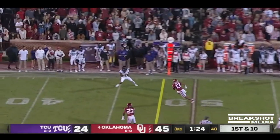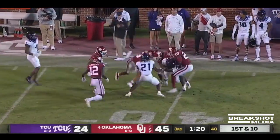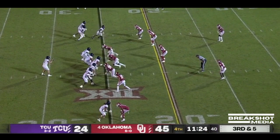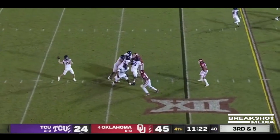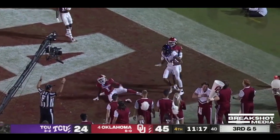Duggan has protection and a man wide open. They just peeled away and left Quentin Johnston, of all people, open. And he's got to believe his stock is going to drop. Duggan to the end zone — leaping play, stolen for a touchdown.